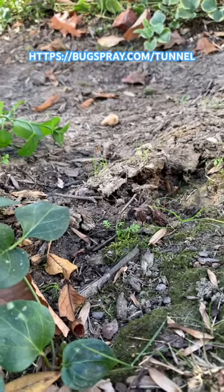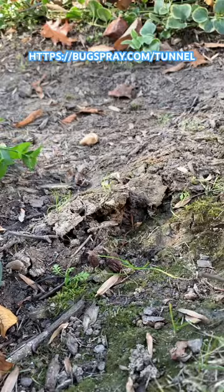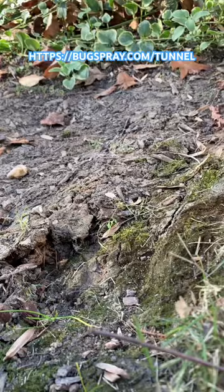Hey, it's Jay from Bugspray with my tip of the day. Finding tunnels like this in the yard is a sure sign of a ground-dwelling animal. Animals that might tunnel in the yard include moles, voles, and gophers.